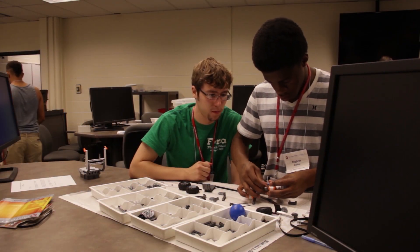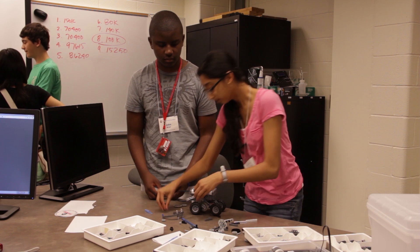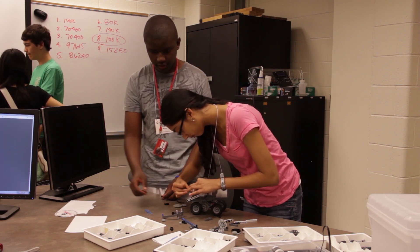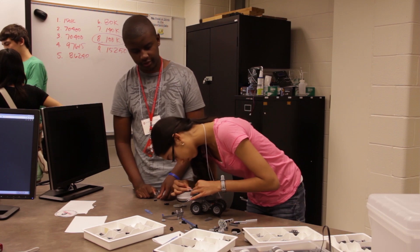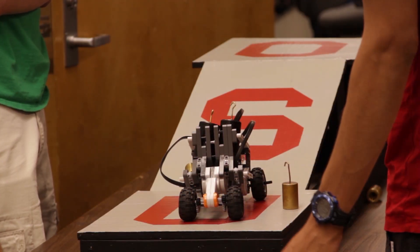During the week for Engineering Summer Experience we use Lego Mindstorm Robots to teach students how to build and program robots. In addition, each year we make tours of local industry as well as labs on the OSU campus.